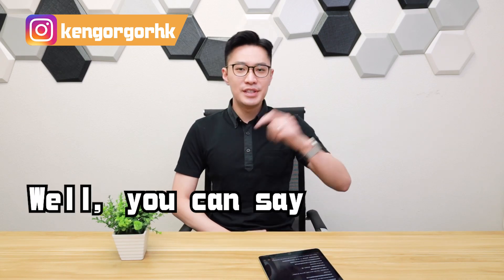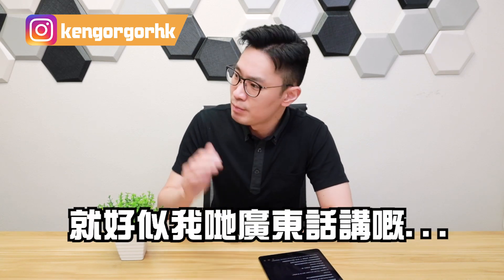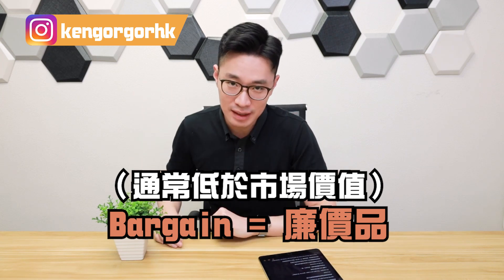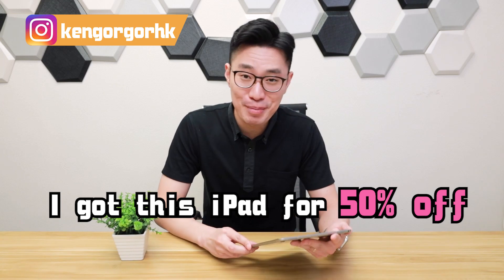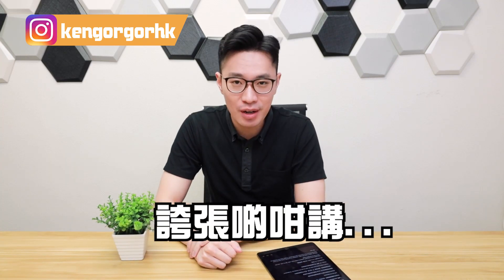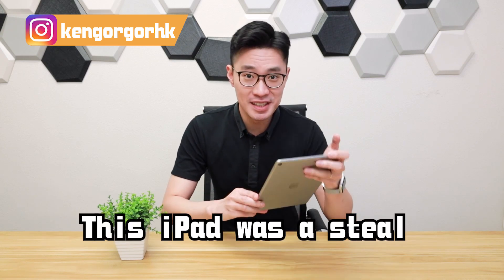'Reasonably priced' means the price is fair and reasonable. It sounds a bit more polished and less blunt than 'cheap' or 'inexpensive,' so I would definitely advise using 'reasonably priced.' But what about when something is both cheap AND good quality? Well, you can say 'It's a bargain' — similar to the Cantonese expression for getting a great deal. A bargain is something priced below its market value. For example: 'I got this iPad for 50% off — it's a bargain!' You can even be more dramatic and say 'It's a steal.'